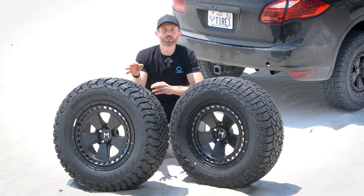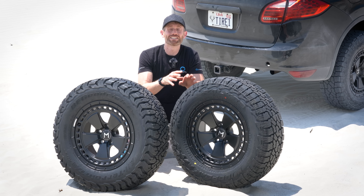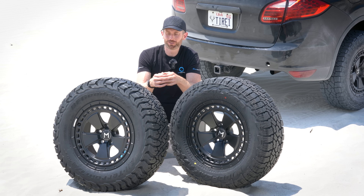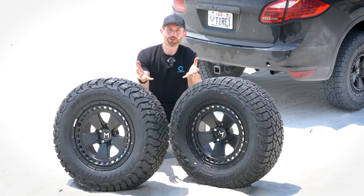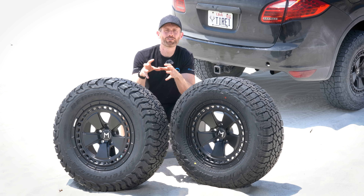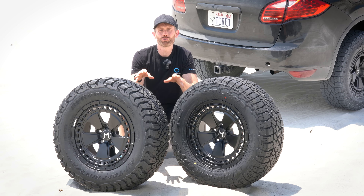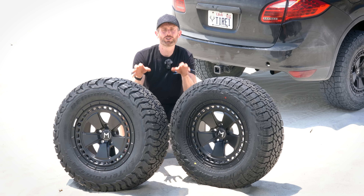This is the brand new BF Goodrich All-Terrain KO3 and this is the brand new Falken Wildpeak AT4W. In this video I will be testing them against each other both on road and off-road. There are already quite a lot of good technical videos on YouTube explaining the differences without actually testing, so I'm not going to go too deep into it, but let's touch upon the new tyres briefly.